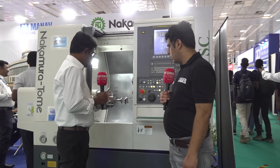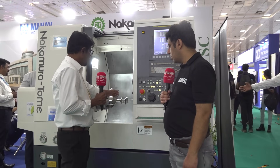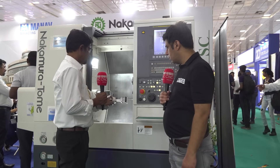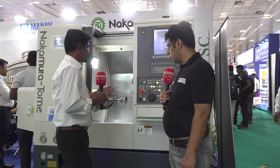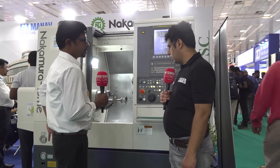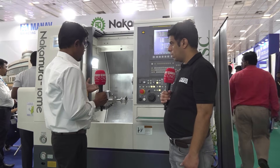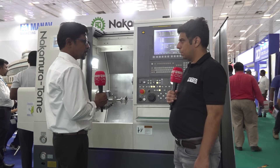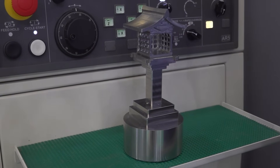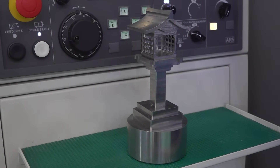It is just like a milling machine. We can reduce the fixtures because in one setup we can access all sides. We have a variety of models in Nakamura — 3 turret type, 2 turret, and 2 live surfaces as well. So we can make precision components on this machine.